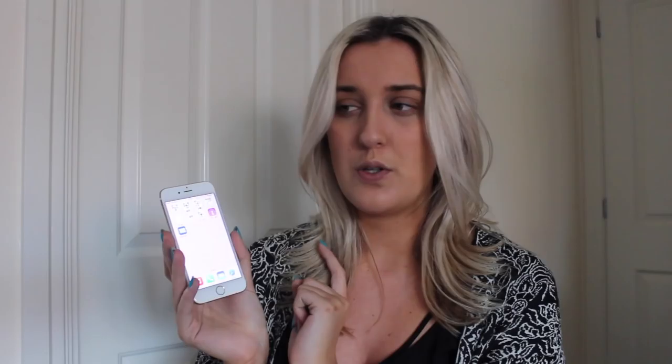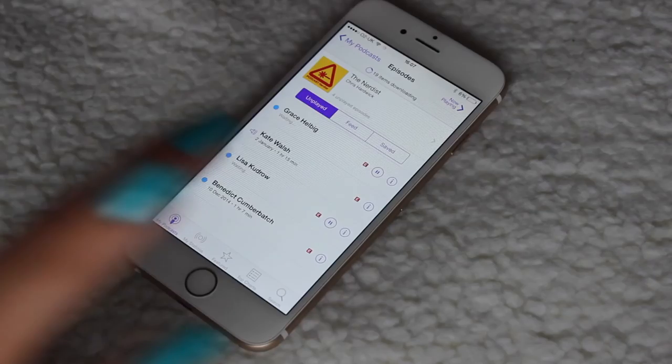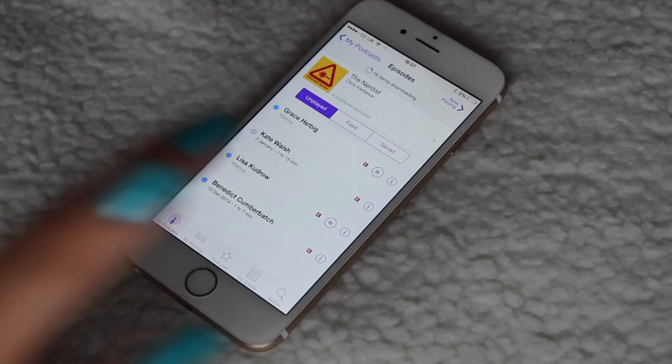Headspace, RunKeeper for tracking runs — I've started going on a couple of runs so I'll use that more. Sleep Cycle monitors your sleep and wakes you up at the optimum time when you're in your lightest sleep. Then I have Podcasts — I only listen to the Nerdist podcast, which releases a new one every week. Occasionally there's a guest I love, like this episode with Kate Walsh who is my favourite actress — they're usually about an hour long, great for a train journey. Finally, the Daily Mail app to check showbiz and lifestyle news.